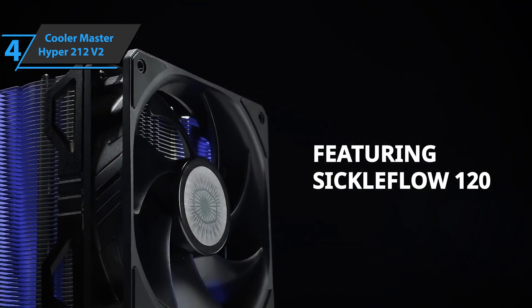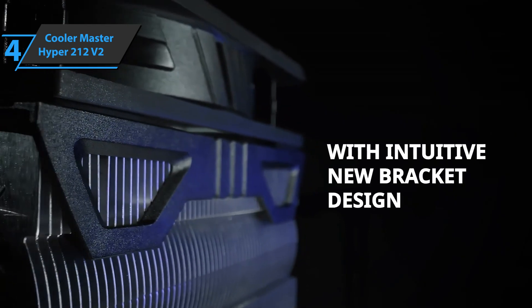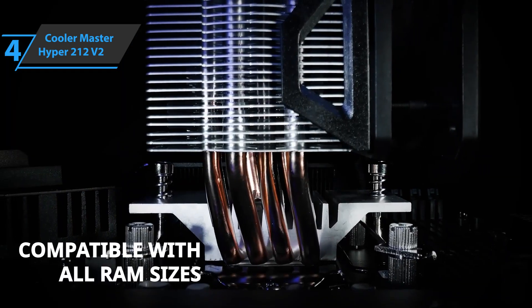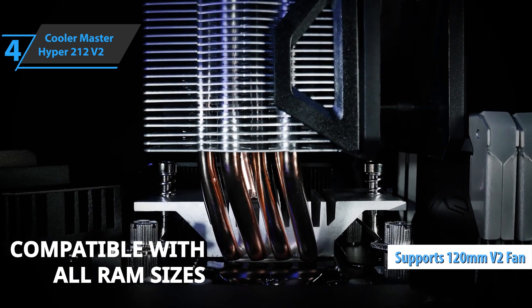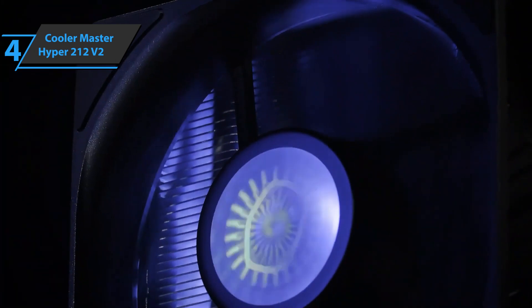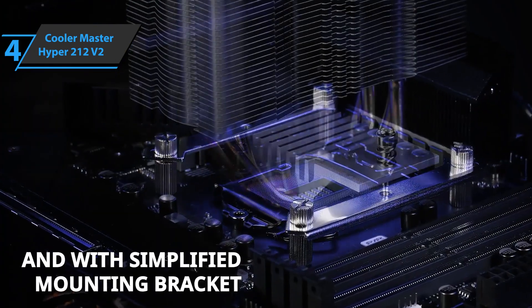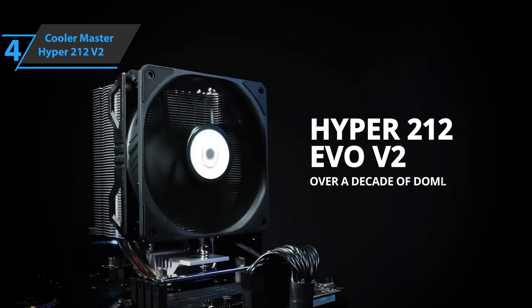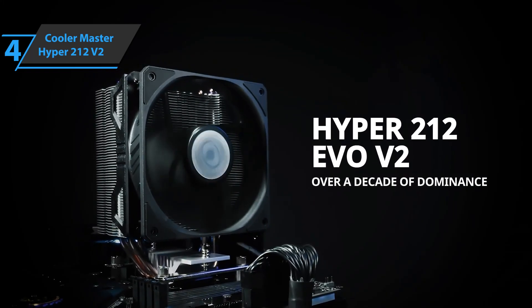According to Cooler Master, this model manages to reduce noise by 10% compared to the previous generation. The design of the tower supports a second 120mm fan, and you'll find everything you need to install this model in the included accessories. The package features an iCable to connect both fans to the CPU connection on the motherboard. For the listed price, we are thoroughly impressed.